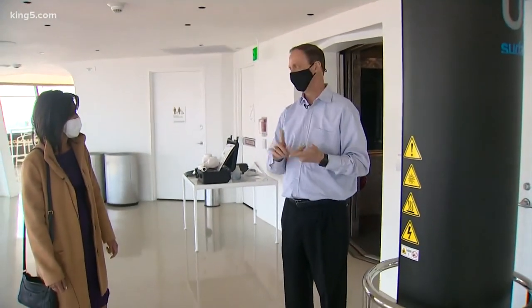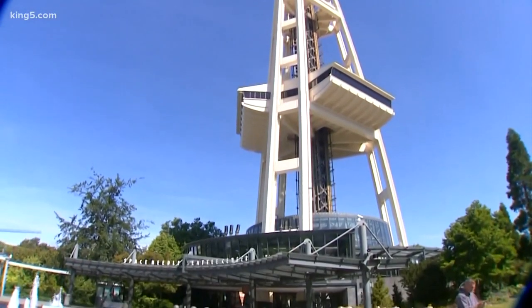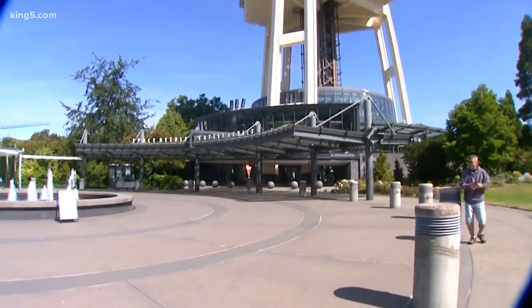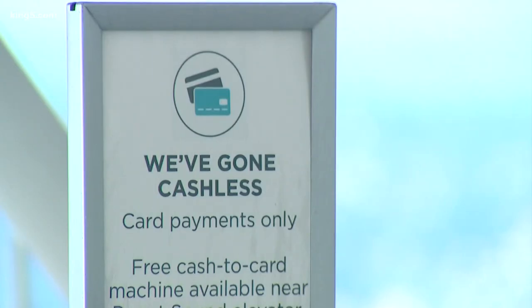It takes care of air and surface. The Space Needle CEO says with all the improvements, this might be one of the safest places in Seattle. We've built a system that we feel is about as safe as you could make any environment.